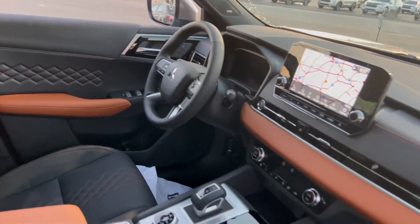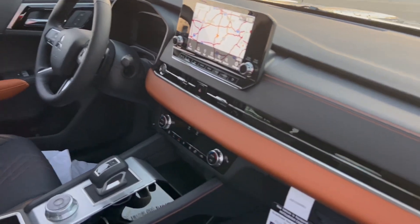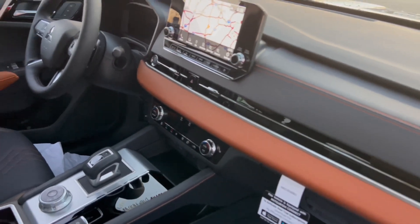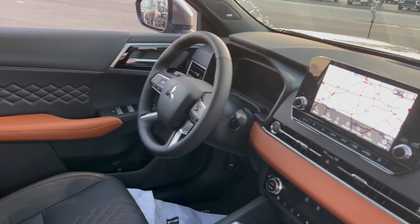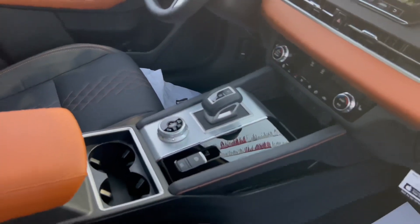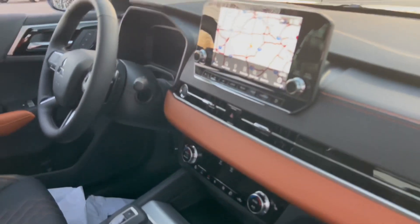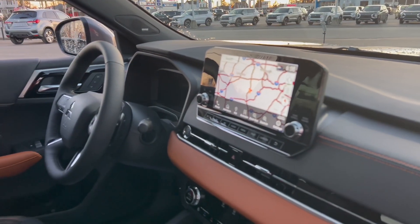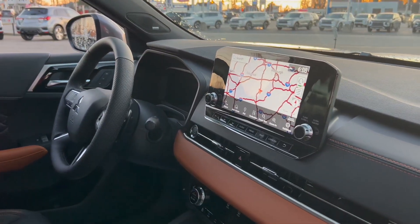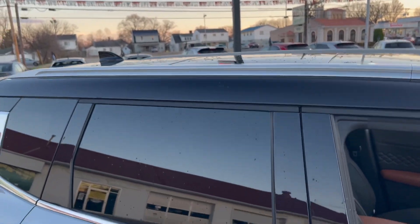Not only does it have a contrasting exterior, it has a contrasting interior as well. With this being the tippy top, you're going to get all the features like the heated steering wheel, heated seats, drive modes, auto hold on the brake, dual zone climate control. It does have the upgraded infotainment screen, so it's a little bit bigger than the ES. Mitsubishi My Pilot is included, and you're also going to get that panoramic sunroof — or moonroof if you're nasty.